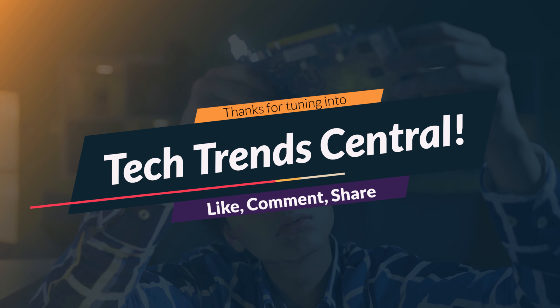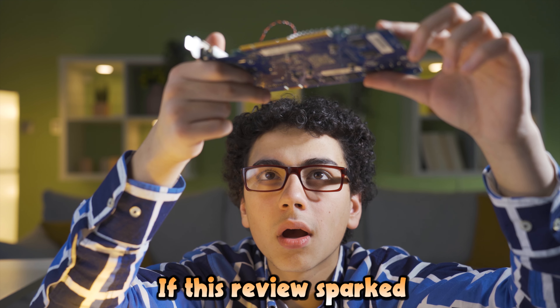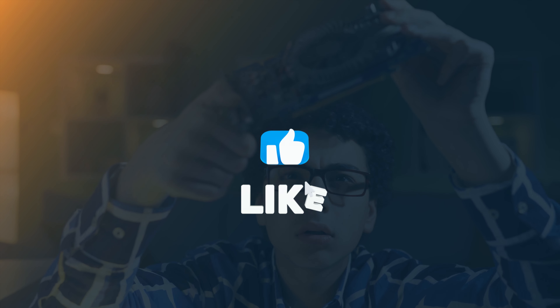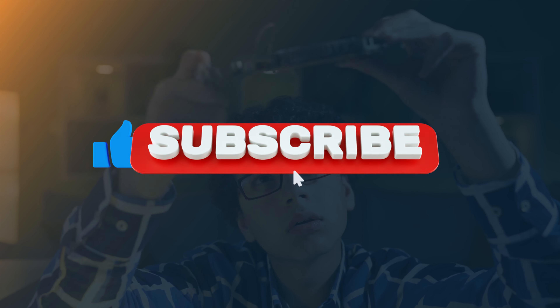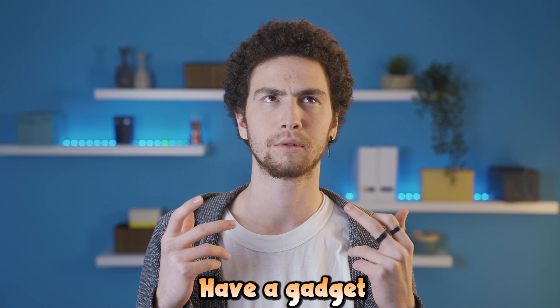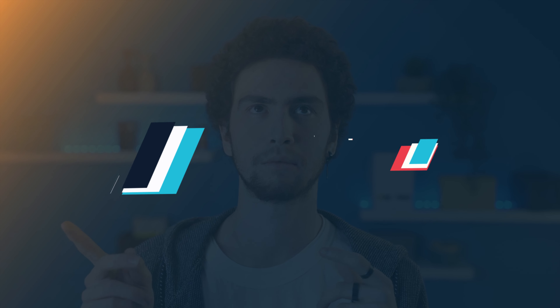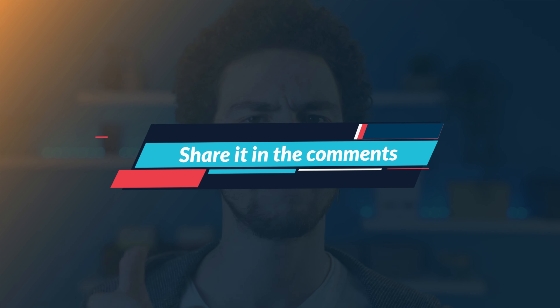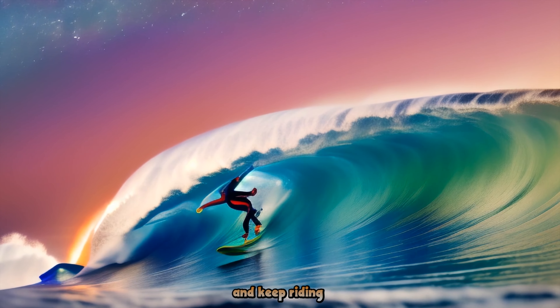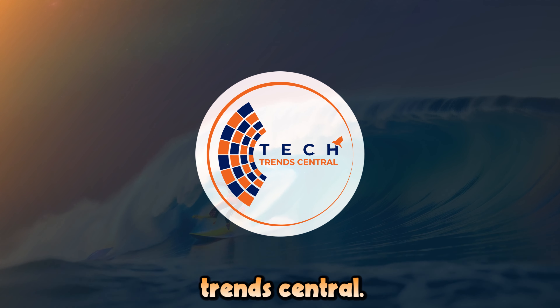Thanks for tuning into Tech Trends Central. If this review sparked your tech curiosity, be sure to give it a thumbs up and hit that subscribe button to stay connected with the latest trends and innovations. Have a gadget or gear in mind? Share it in the comments, and I'll get it on the radar. Until next time, stay ahead of the curve and keep riding the tech wave with Tech Trends Central.